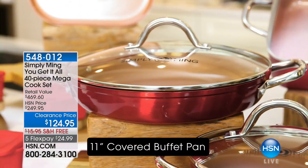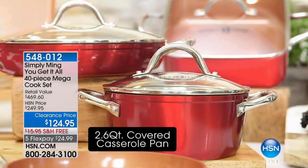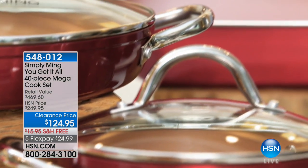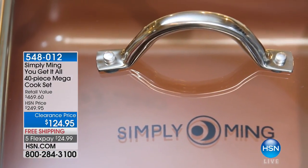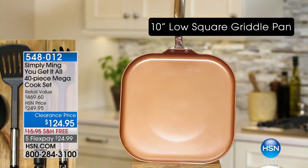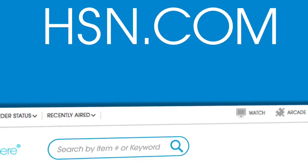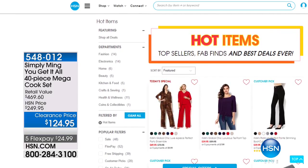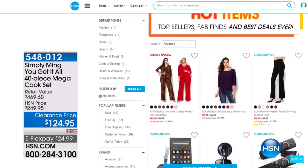Also available: now you can cook like crazy and enjoy the holidays with Chef Ming. This is one of his most popular items — a 40-piece cook set, over $100 off, for $124.95. You could spend $124 on one pan, or get 40 pieces from Simply Ming. Check out all hot items on the website at hsn.com. The holidays can be overwhelming, but HSN has your back for gifts for furry friends, gifts for guys, gifts for gals, and more.